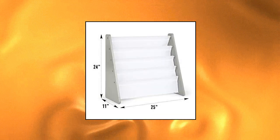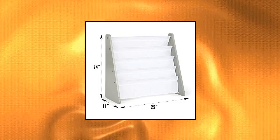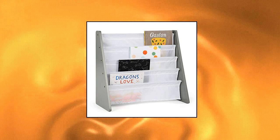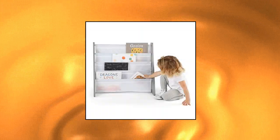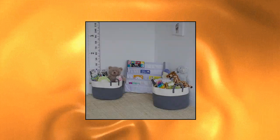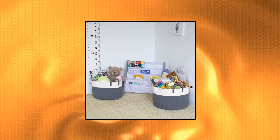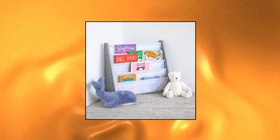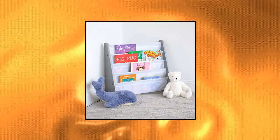Humble Crew toddler-sized kids bookshelf displays books with covers facing forward for easy identification. Four deep fabric storage pockets for reading books, board books, coloring books and magazines of all shapes and sizes. Sturdy engineered wood construction is easy to assemble and clean. Includes all hardware. Ideal for children aged 3-8. Space-saving design.